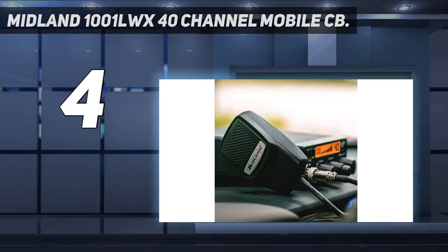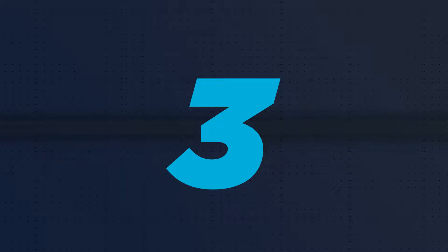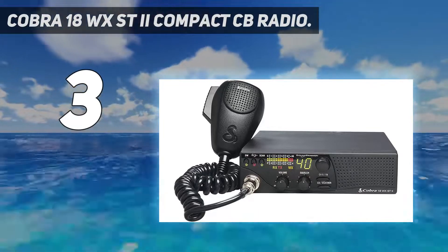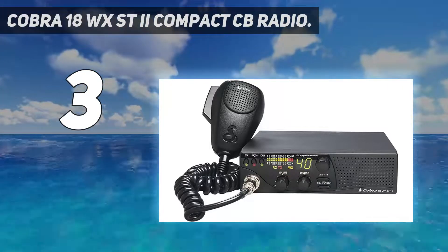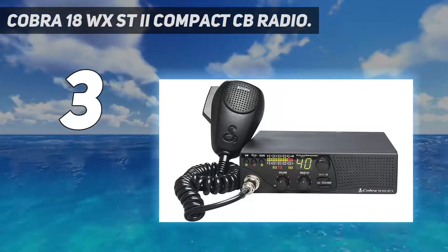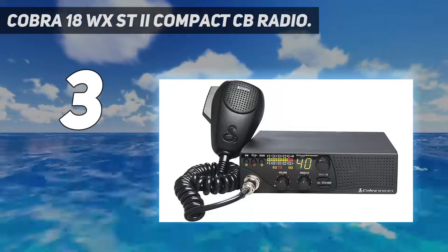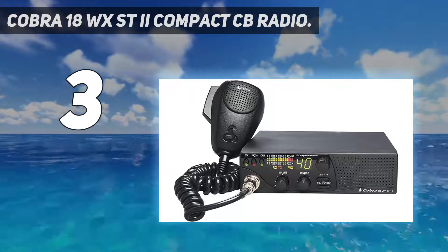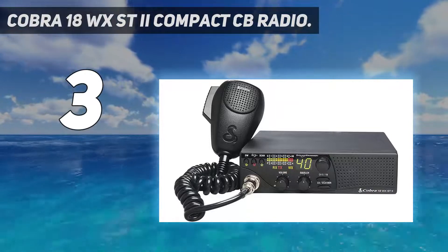At number three: the Cobra 18 WX STI compact CB radio. If you're looking for a CB radio that has all the bells and whistles, the Cobra 18 WX STI is a great choice. This radio not only uses the 40 FCC-approved AM channels for communication, it also has 10 NOAA channels for keeping tabs on weather conditions along your route, so you can avoid storms and dangerous situations like flooding or mudslides.